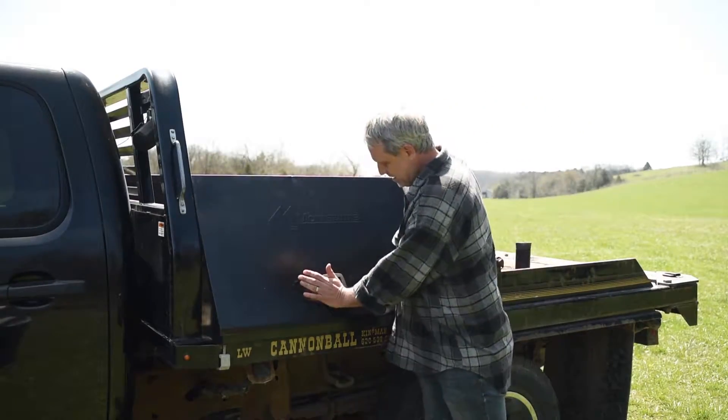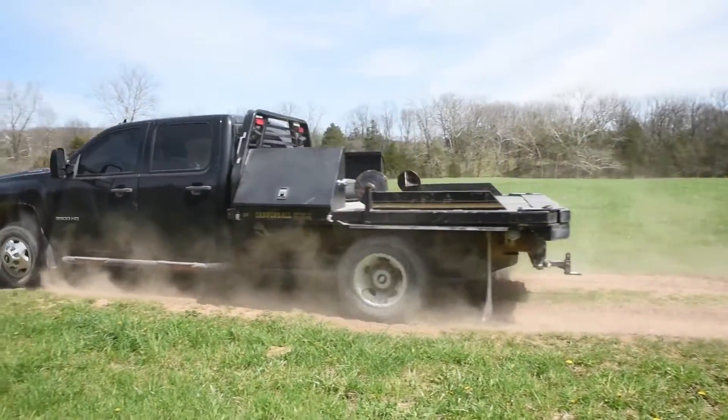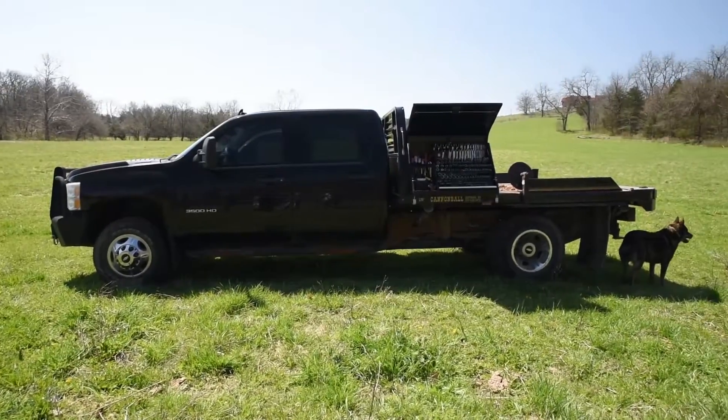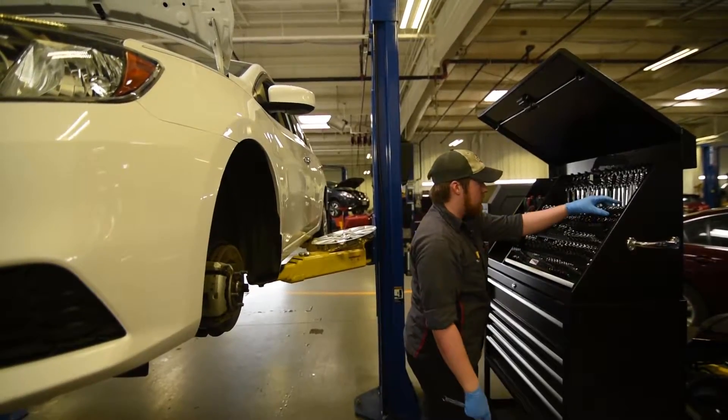The innovative lid design on the Montezuma Triangle Toolbox was invented to lock tools in position when closed, providing protection, security, and organization. Montezuma's commitment to innovative,